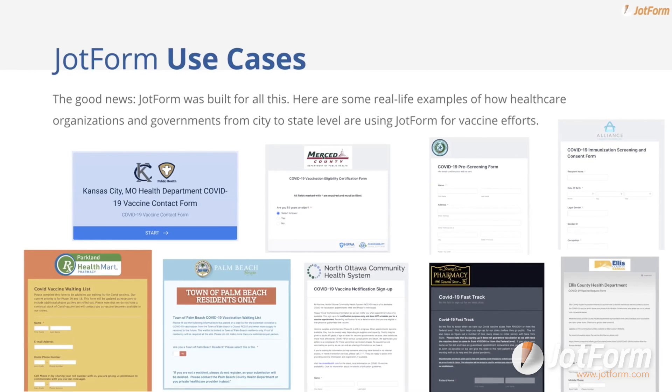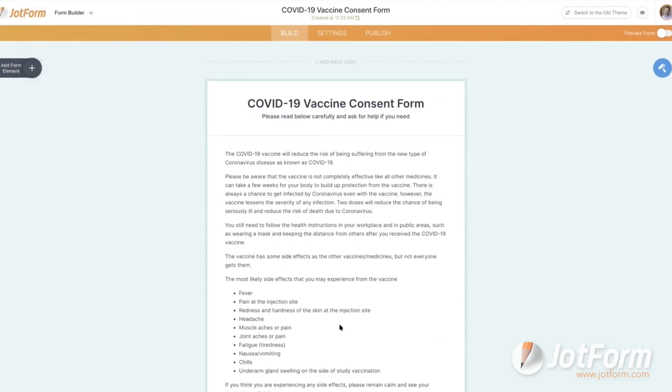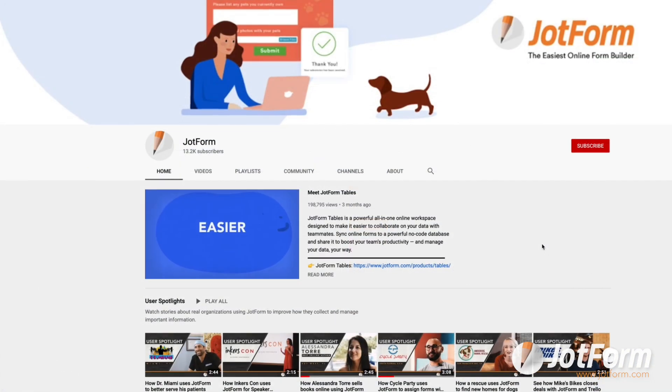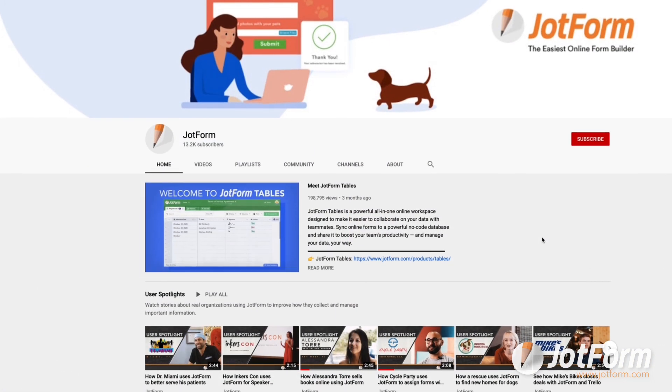Finally, in case you missed it, we hosted an in-depth webinar last week on this very topic, where we walked through how to set up various vaccination forms, tips for accessibility, HIPAA compliance, and much more. Check out our YouTube channel for the full webinar and links to all the resources we covered.